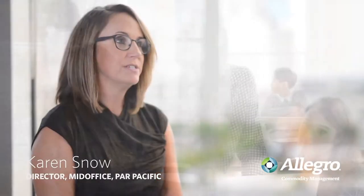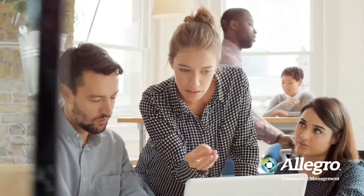I'm Karen Snow at PAR Pacific and I'm the director of the mid-office group. My group manages everything in Allegro from contracts and logistics to billing and settlements.